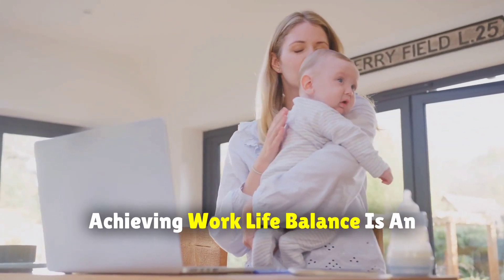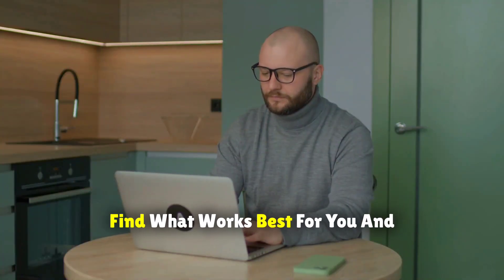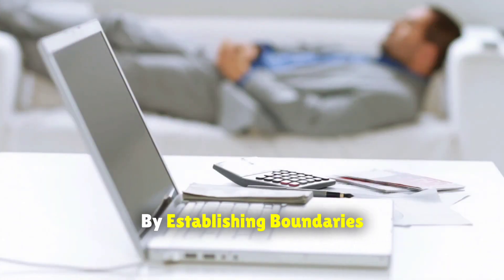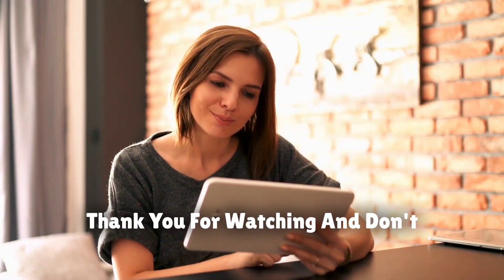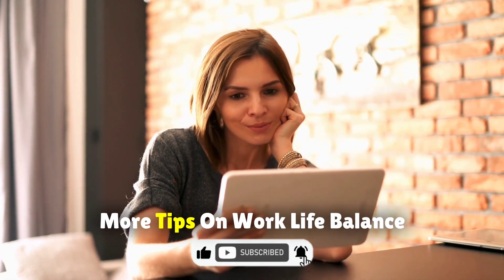Remember, achieving work-life balance is an ongoing process. Experiment, find what works best for you, and don't be afraid to adjust your routine as needed. By establishing boundaries, taking care of yourself, and utilizing technology effectively, you can thrive in your work-from-home environment. Thank you for watching, and don't forget to like and subscribe for more tips on work-life balance.